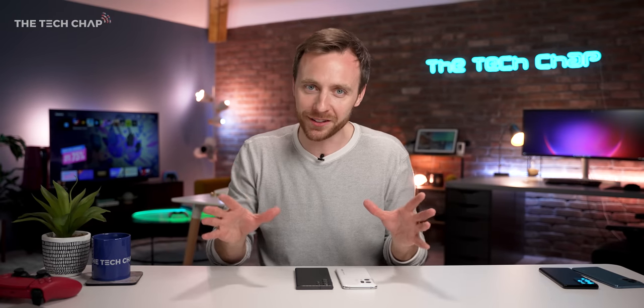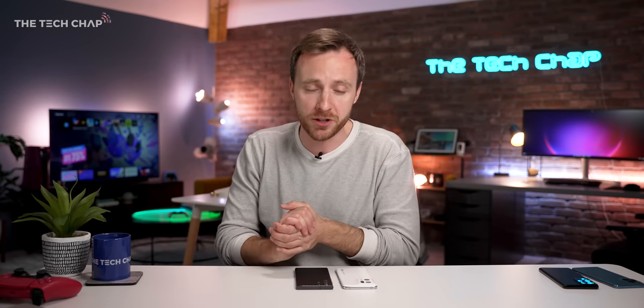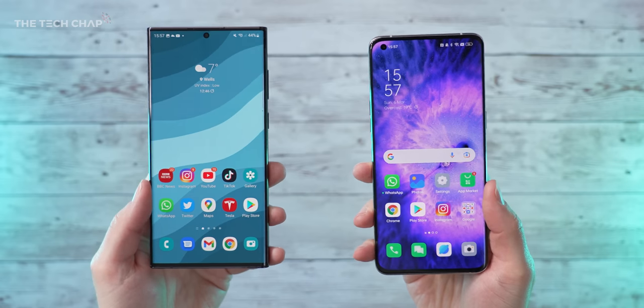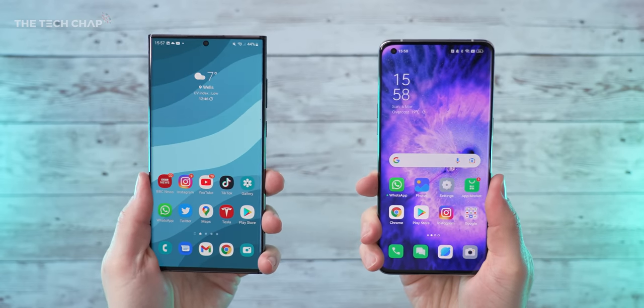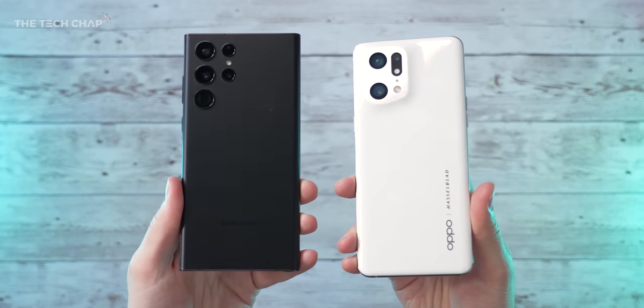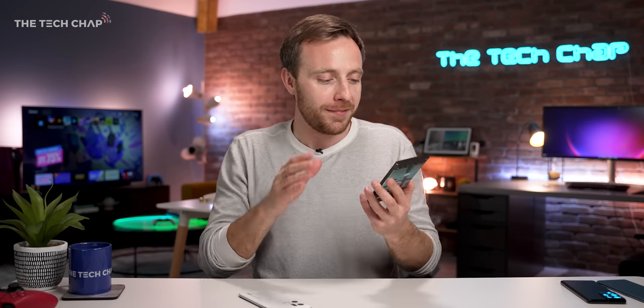And breathe — that was a lot to take in. Hopefully you enjoyed it. But which one is best? Honestly, you can't go wrong with either of these, but there is nothing worse than sitting on the fence. As much as I do appreciate the better spec on the Oppo in the base model and that it's a little bit cheaper, if you want the best, all-singing, all-dancing flagship Android phone, you really do have to go with the S22 Ultra.